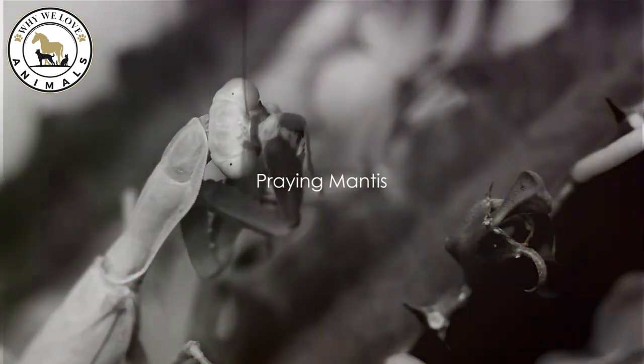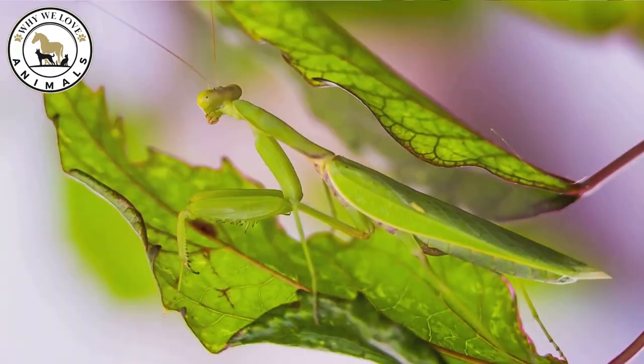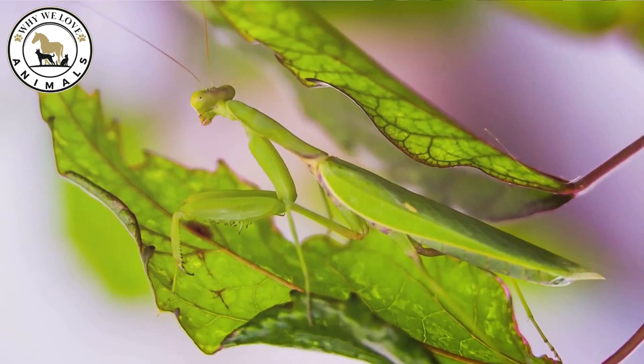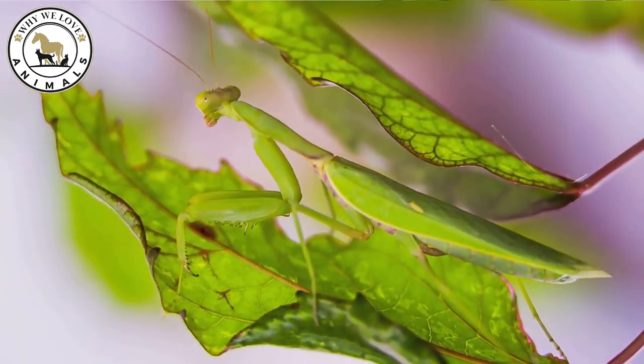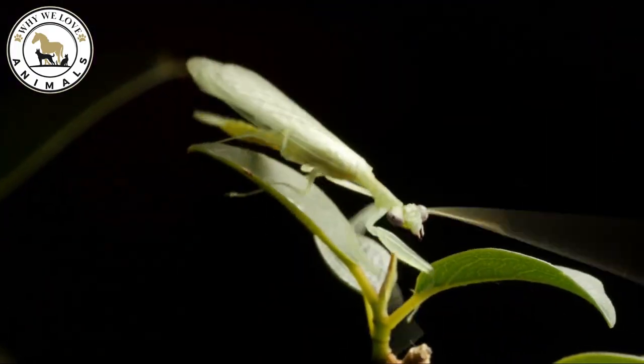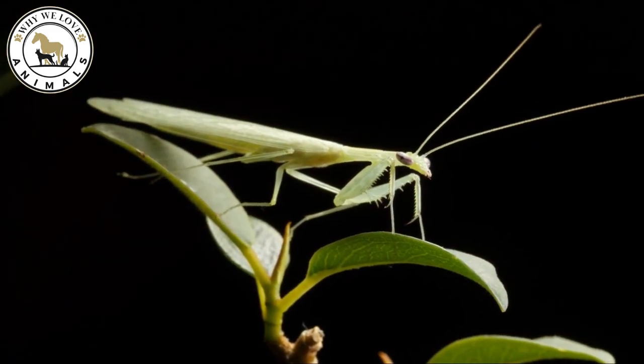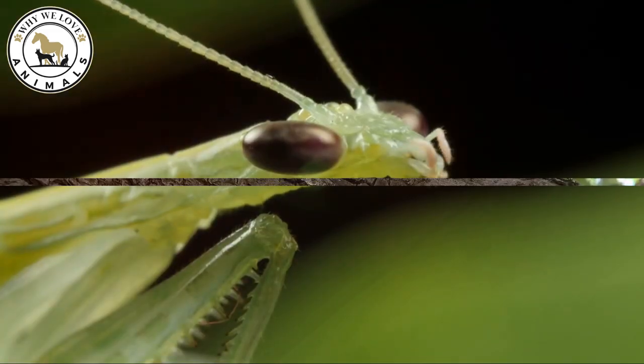Coming in at number 7, behold the praying mantis. Not only does it camouflage itself in the greenery, but it also adopts a hunting stance that resembles part of the plant. Additionally, there are many mantis species that mimic flowers, sticks, leaves, and even stones. A hunter that knows how to hide.